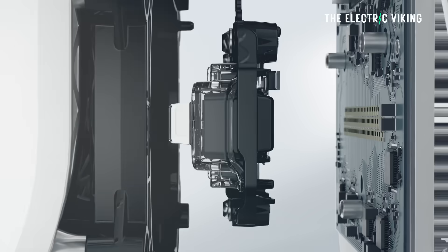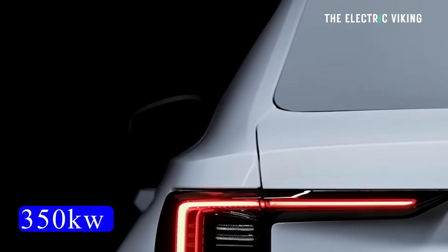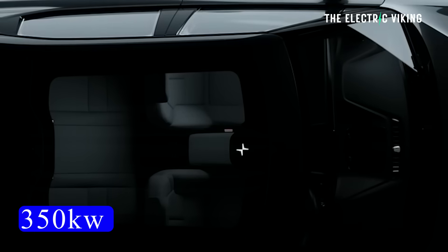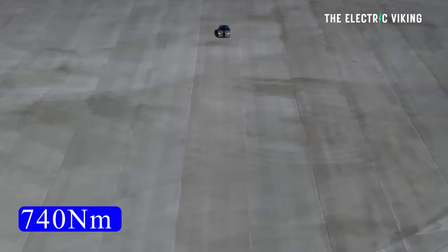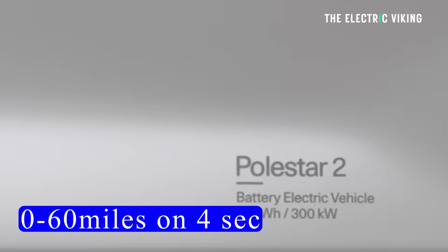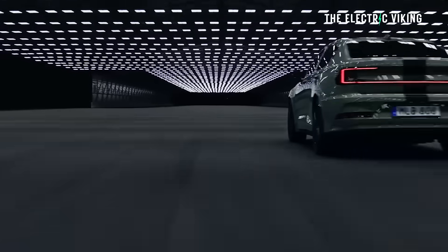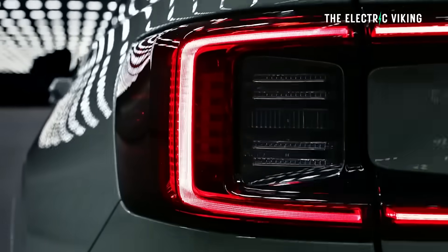The dual motor with performance pack gets an extra 40 kilowatt, giving you 350 kilowatt — 470 horsepower — with the same 740 newton-meters of torque, and does 0-60 in 4 seconds, 0-100 in 4.2 seconds. Top speed is 127 miles an hour — 204 kilometers an hour — on all trims, which is a bit strange even for the performance models.